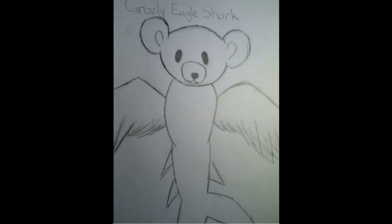Also, we finally had another Grizzly Eagle Shark submission! Or should I say Teddy Eagle Shark? Aww, he's so cute! And deadly.